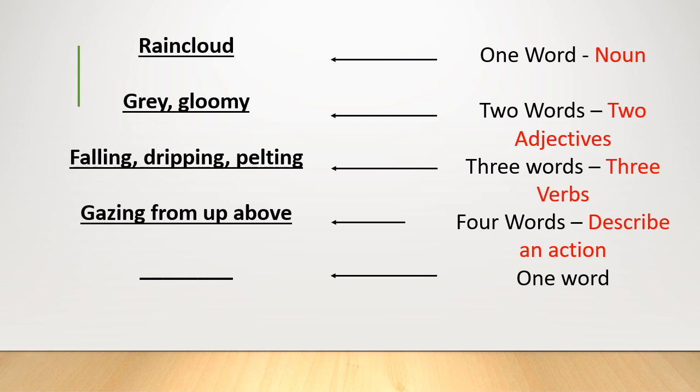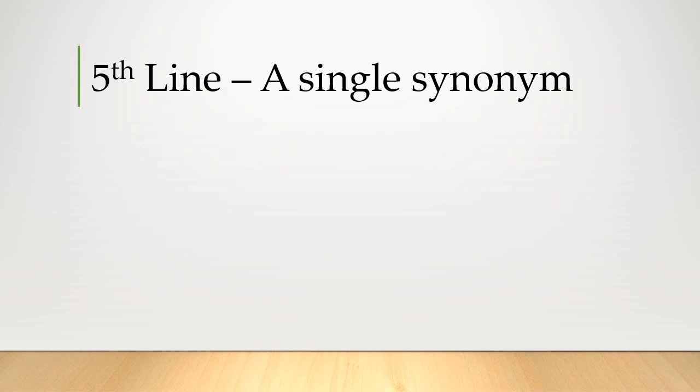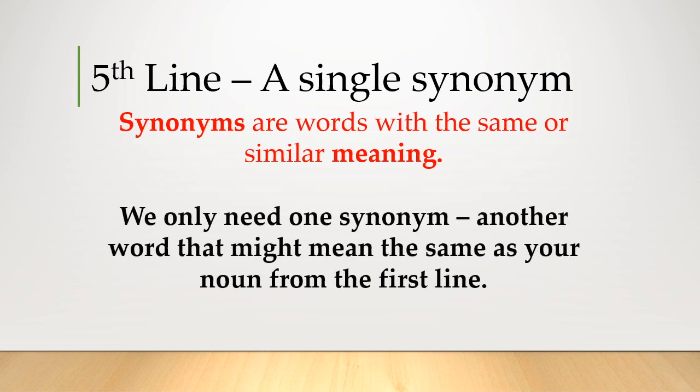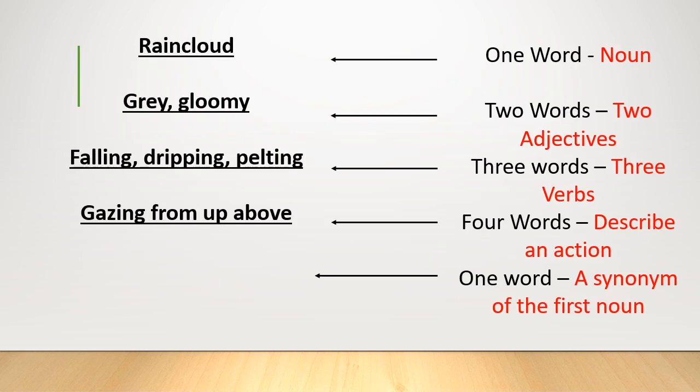The fifth line is a single synonym — words with the same or similar meaning. We need one synonym, another word that means the same as the noun from the first line. I've got to think of another word with a similar meaning to rain cloud. I've added in my synonym: storm. One word, a synonym of the first noun. I've got my whole Cinquain together now. I'll read it to you: rain cloud, grey, gloomy, falling, dripping, pelting, gazing from up above, storm.